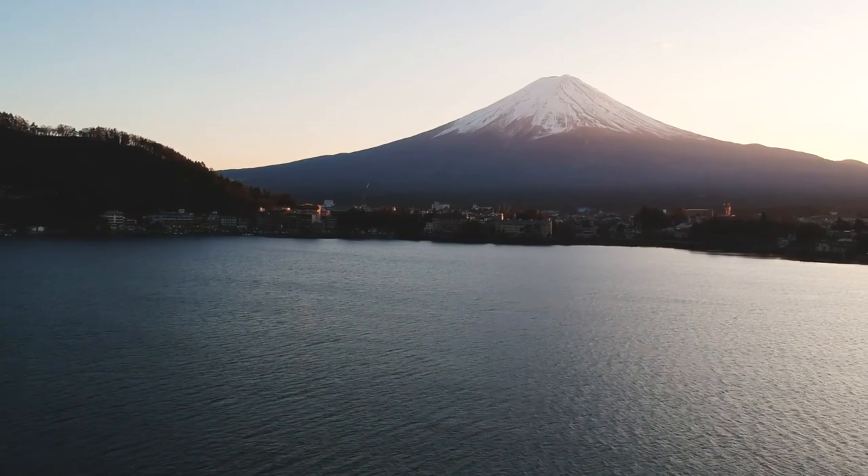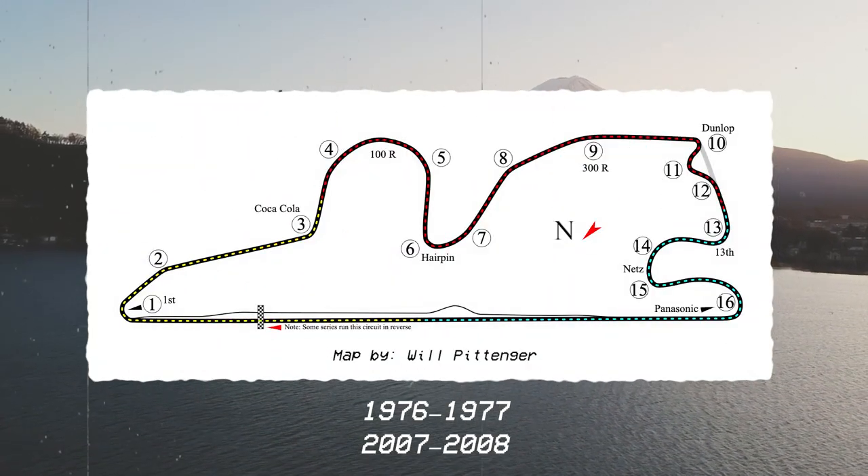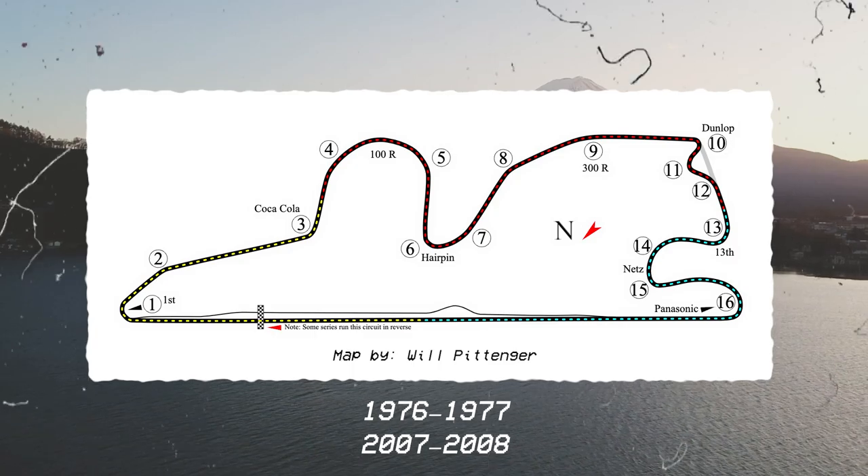The Japanese Grand Prix wasn't always held at Suzuka. Fuji Speedway did host Formula One in the 70s, and in 2007 and 2008, the owners of Fuji and Suzuka — Toyota and Honda — decided they should alternate between the two circuits. But eventually Fuji said they couldn't afford it anymore, and they haven't been back since. Every year since 2009, Formula One has raced at Suzuka, except for 2020 and 2021.